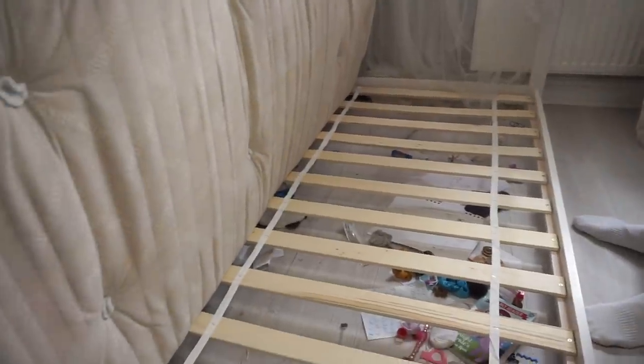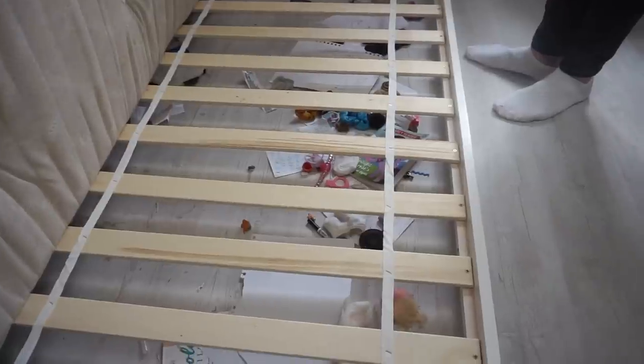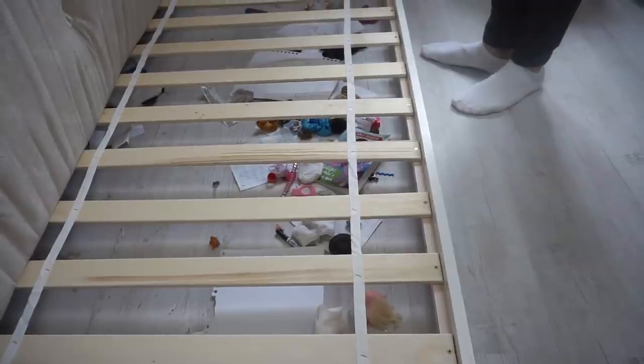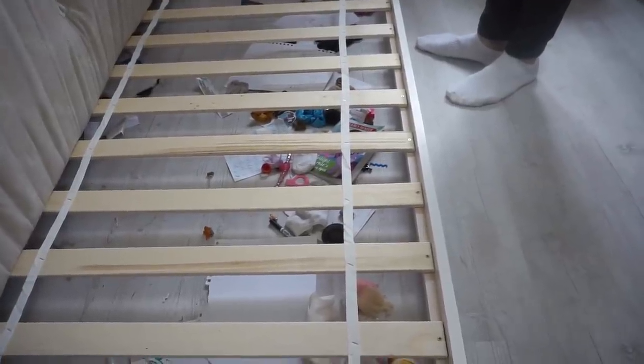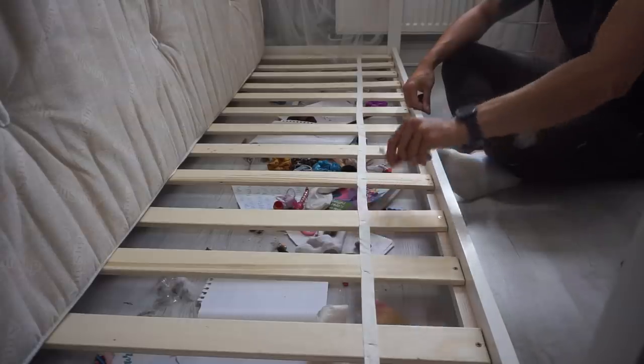I don't know if any of you have bought your daughters' or sons' beds like this but do you have the same problem? It's ridiculous — look how many hair bobbles she's got in there. I know the spider's in here somewhere.